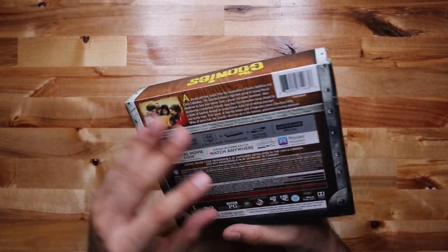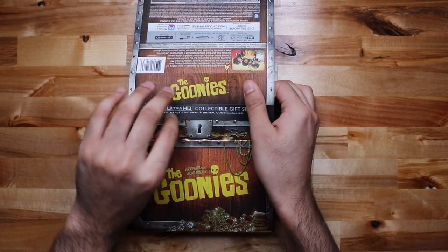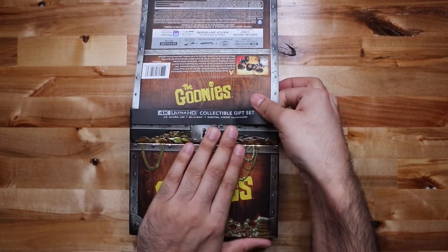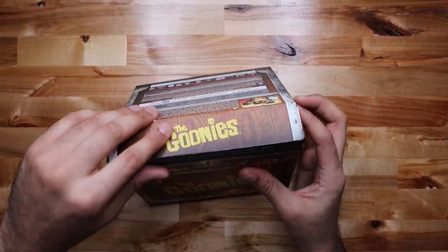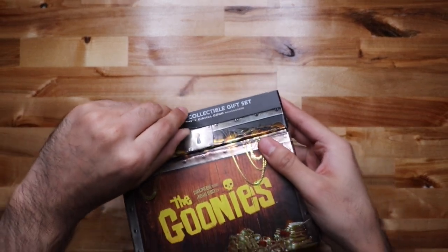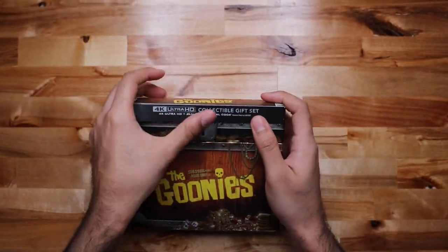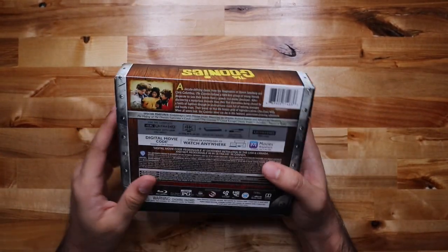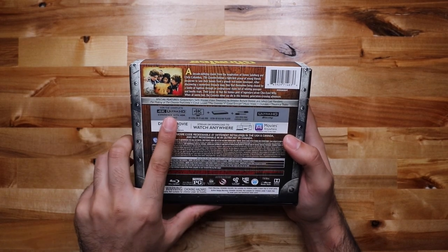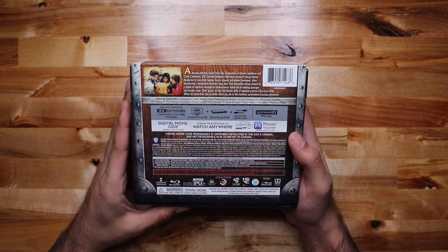Anyway, opening it up — it's a nice little gift set, has the typical little information card. The sticker is really stuck on there. Don't try and pull it off, you're just gonna bend it.